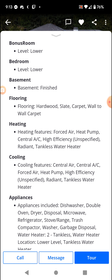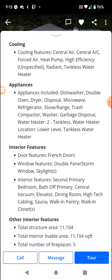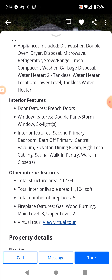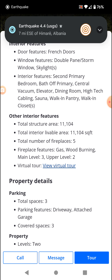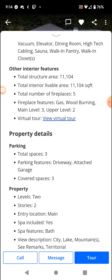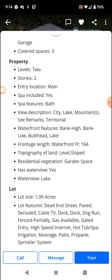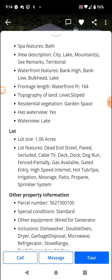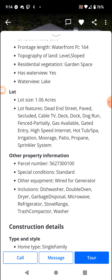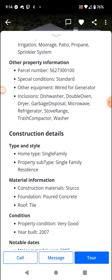The basement is fully finished. It has a sauna. Dead end street on top of that. And it's not in an HOA — probably because an HOA couldn't afford to have this in their HOA.